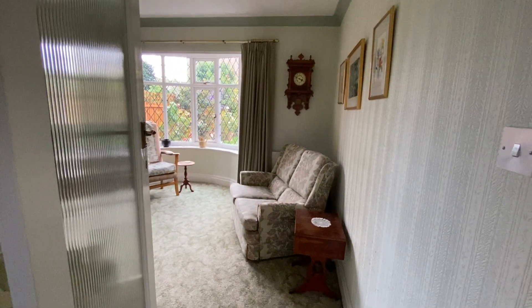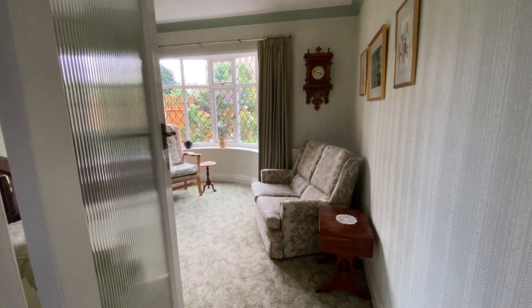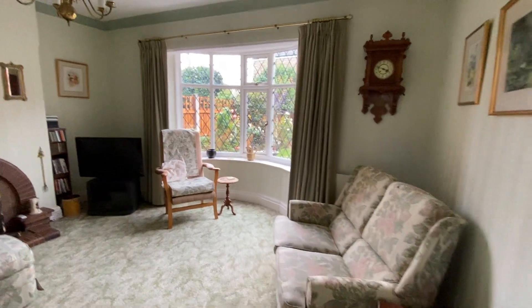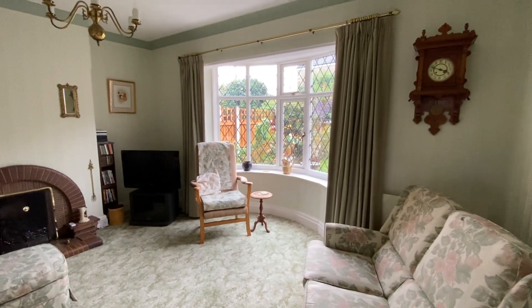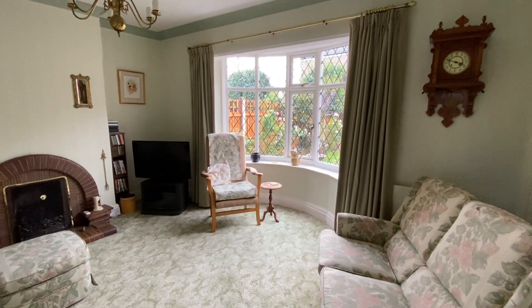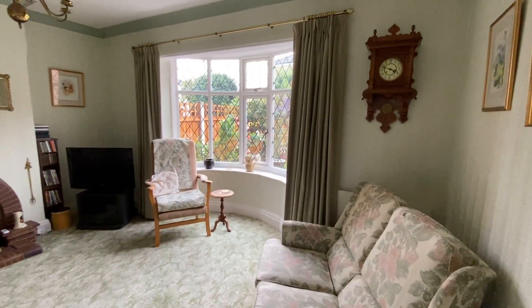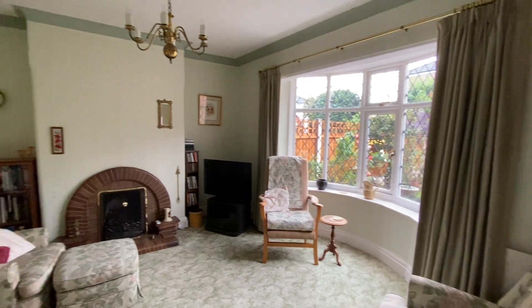To the rear we have the sitting room — you could have a dining room, living room, however you'd like to configure. What's quite unusual about these properties is they do have a double bay, so they've got a bay at the back of the property as well as the front, which I think is really lovely and adds great space to the room as well.